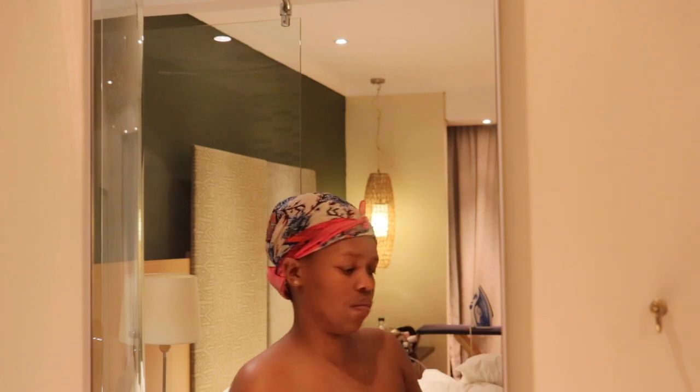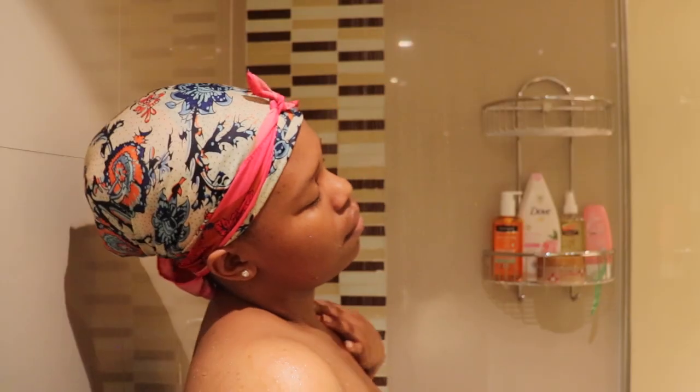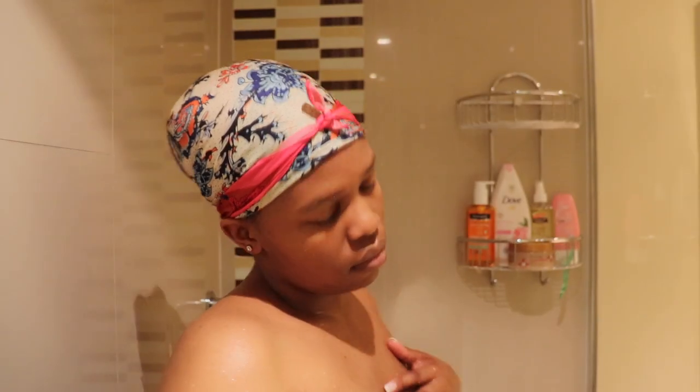Now I'm just going to go ahead, take off my gown, hop in the shower. I'm going to firstly rinse my body with some warm water.